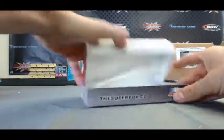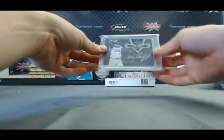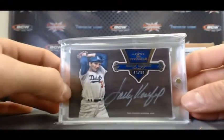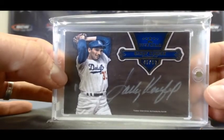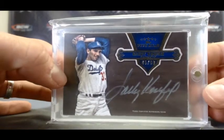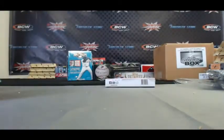Box 4. Big hit time. 45 of 69, 2012 Topps 5-Star autograph — Sandy Koufax. That's a tremendous hit right there. Beautiful looking autograph. Congratulations on that one, Gary.